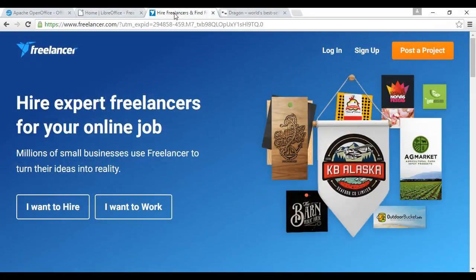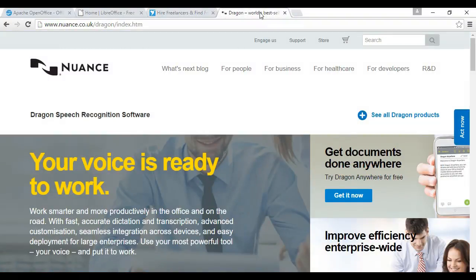If you want to outsource the creation of your e-book, a good site to look at is Freelancer at freelancer.com, where you put your job out to tender and people bid to work on it. If your typing speed isn't particularly quick, you might also want to look at Dragon NaturallySpeaking, which is voice-to-text software. It is quite expensive, but well worth getting because you can probably speak faster than you can type. You can find out more at nuance.co.uk/dragon/index.htm.